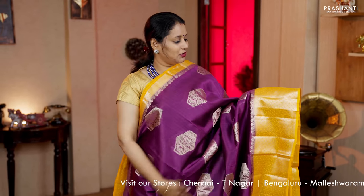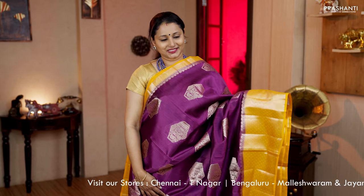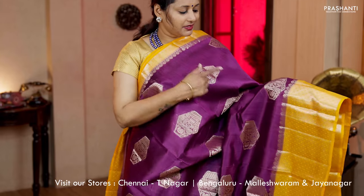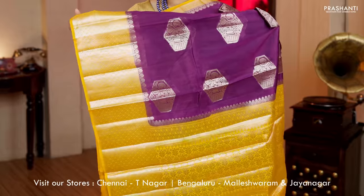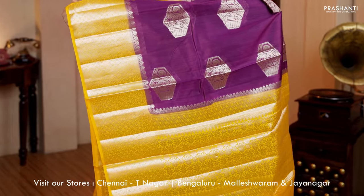Purple with yellow — one more pretty saree with short and long Banarasi borders on either sides. The body has got very pretty geometric and paisley zari buttas running across the saree. A contrast rich pallu in yellow and a plain blouse in yellow. Priced at Rs.5,830.